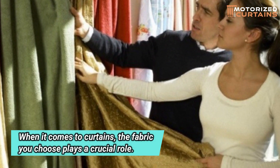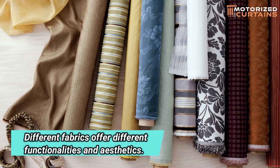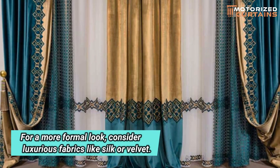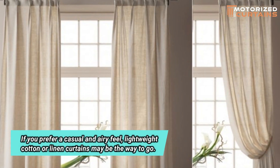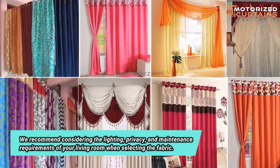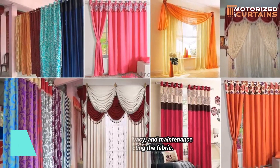When it comes to curtains, the fabric you choose plays a crucial role. Different fabrics offer different functionalities and aesthetics. For a more formal look, consider luxurious fabrics like silk or velvet. If you prefer a casual and airy feel, lightweight cotton or linen curtains may be the way to go. We recommend considering the lighting, privacy, and maintenance requirements of your living room when selecting the fabric.